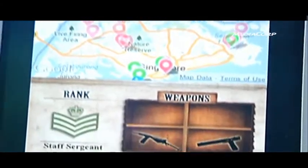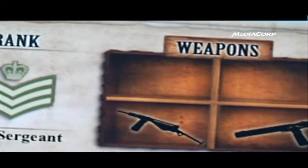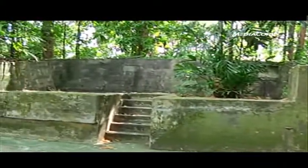Upon completion of each trail, users are promoted in rank and get the chance to unlock weapons. We believe that the free application will appeal to today's more tech-savvy users and offer experiential learning for students beyond the classroom, because they get to travel to actual historical World War II sites and at the same time learn about the lives of civilians and prisoners of war during wartime Singapore.